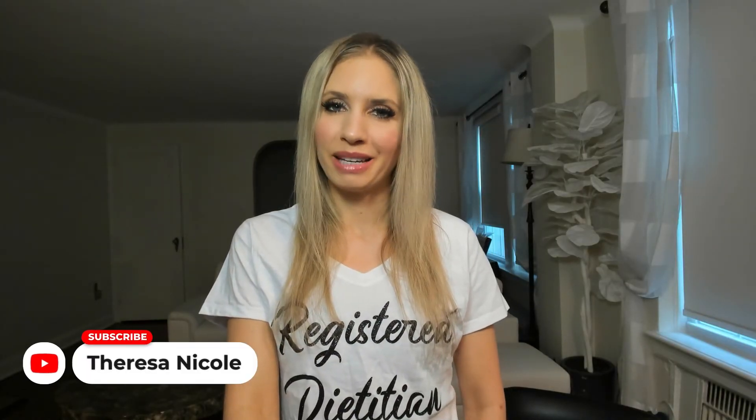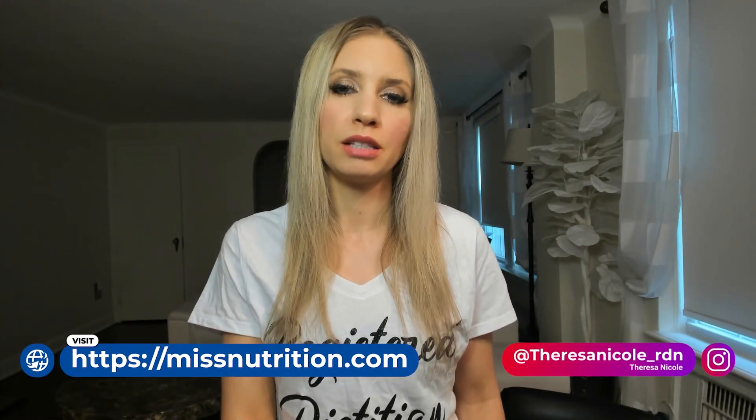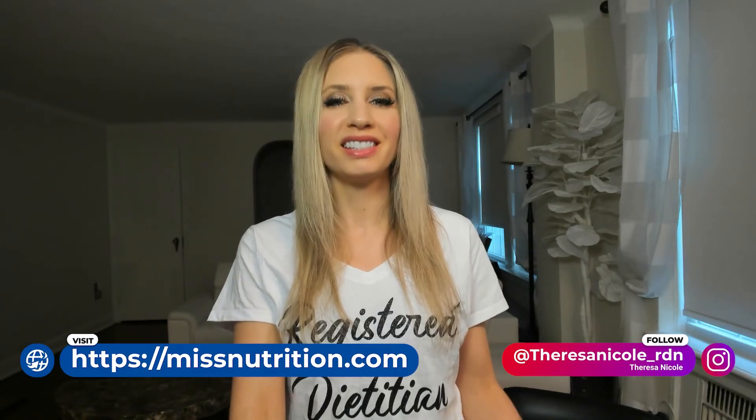Also subscribe if you want to stay connected and see new videos I post on nutrition to help you achieve your health and wellness goals for muscle gain, weight loss, and if you're a woman dealing with fertility issues. I also specialize in PCOS, endometriosis, and skin issues like acne. Thank you so much for watching and I'll see you in my next video.